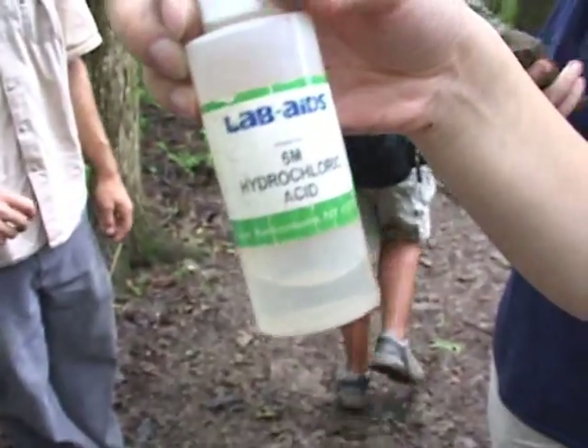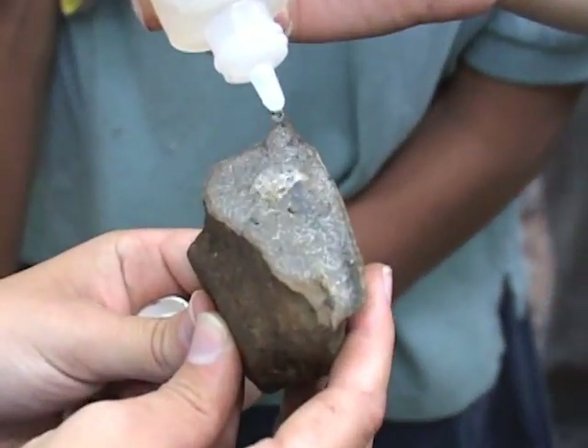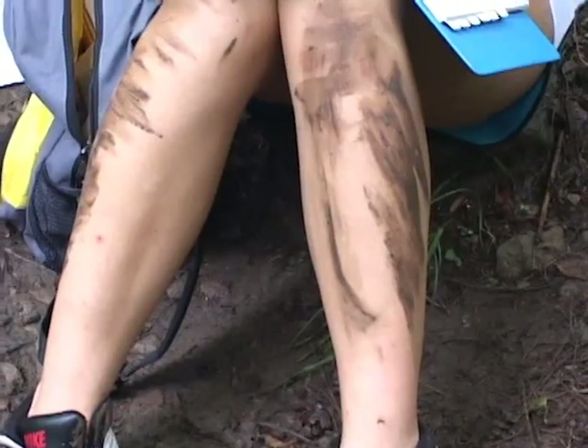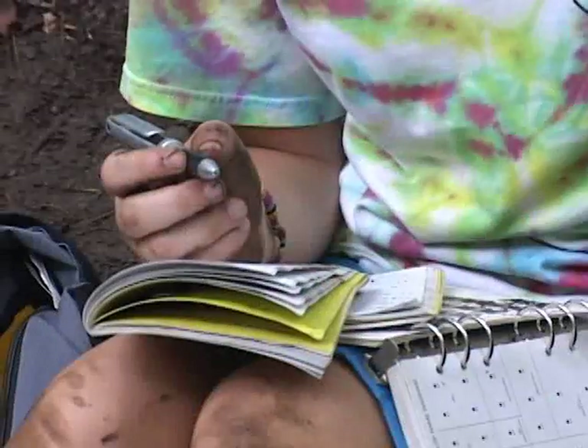I'm gonna get somebody else to pour the hydrochloric acid on the rock and it is going to fizz. So to be in this class you have to be willing to get a little muddy. It would be a little ignorant if you stood in the lab all day and didn't actually know what it was like to get out and just live in the environment.